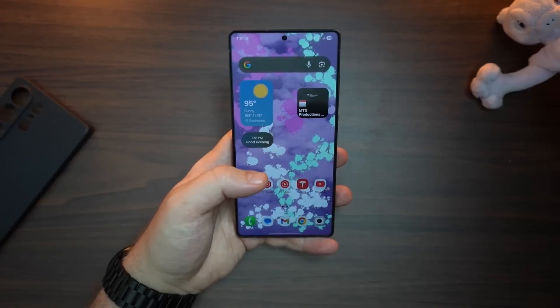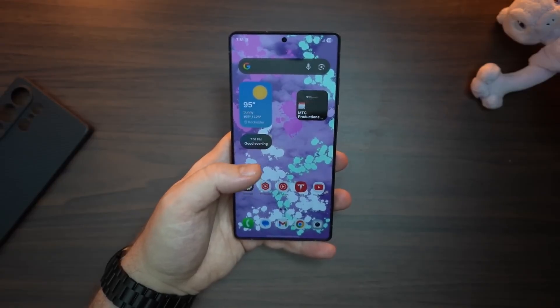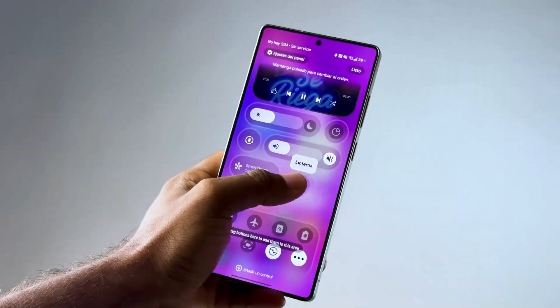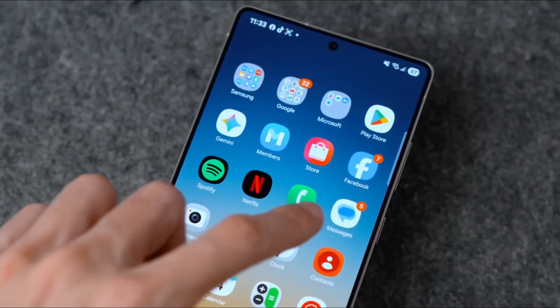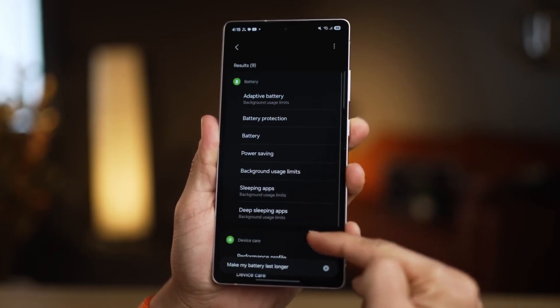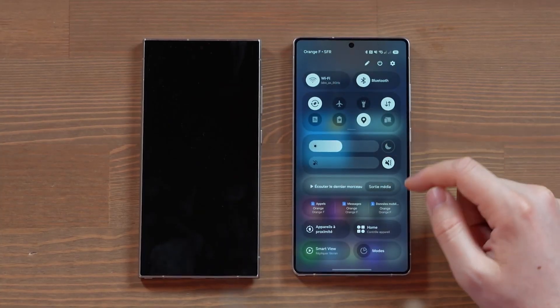Battery Intelligence 3.0 studies your usage and sleeping habits, predicting when you need more power and silently optimizing background processes to give you extended hours without sacrificing performance. Even apps you use daily feel refreshed thanks to the new hyperglass UI layer that brings clarity, depth, and stunning visual sharpness without draining power.